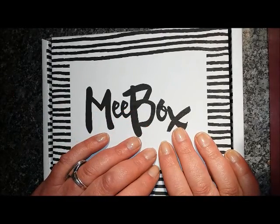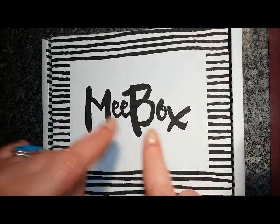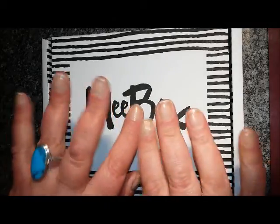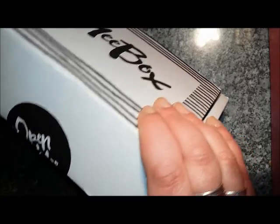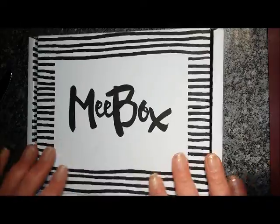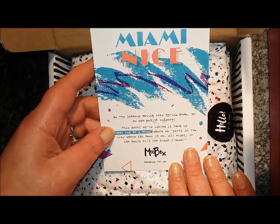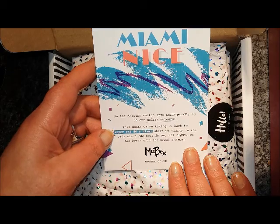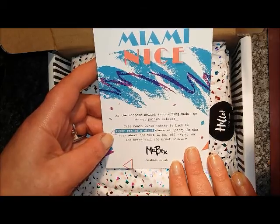Hi everyone, it's Claire back again and it's me box time again. Unusually I've got naked nails today, so maybe whatever's in the box I can do a bit of live swatching. We're in March so this is March's box, and the theme is Miami — a summer vibe, Miami vibe. Miami nice! Season switch into spring mode, and so do our polishes — all about a super rad 80s Miami party in the city when the heat is on.